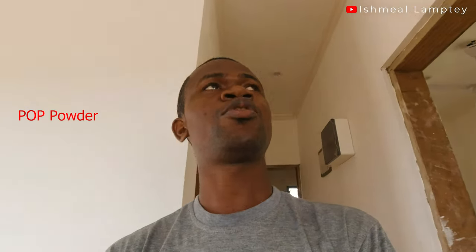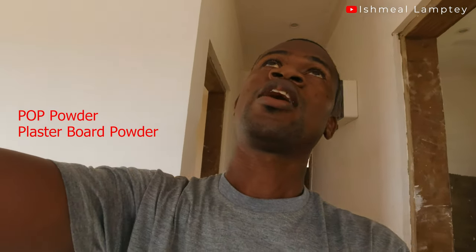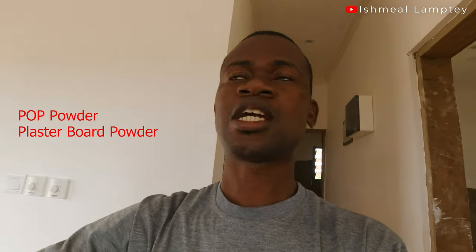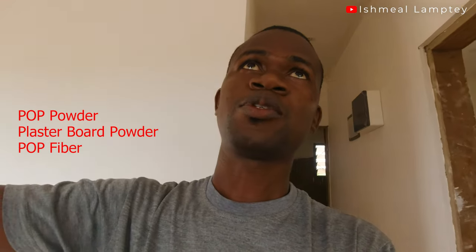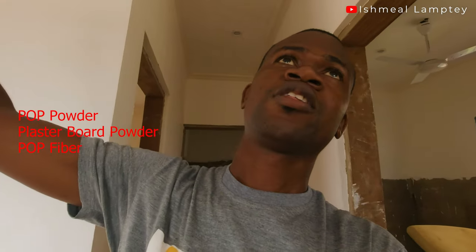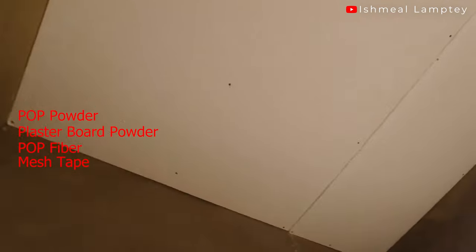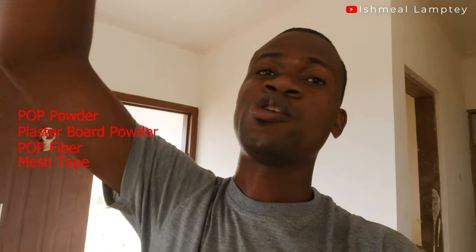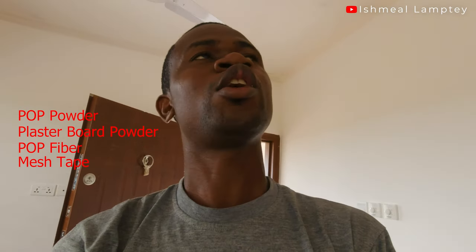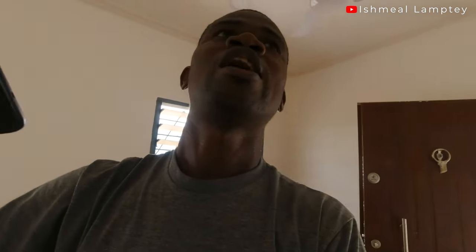The materials used included POP powder, which was used to install the corner molding, and plasterboard powder, which was used to skim the top of the plasterboard — a process called Zandross. We also had to purchase a firebar, which was used to aid fixing of the corner molding at the edge of the plasterboard. There was also mesh tape, used on top of the joints when fixing the plasterboard. You screw them to the ceiling joist, and where you have joints at the edges, you use mesh tape before applying the plasterboard powder mixed with water.